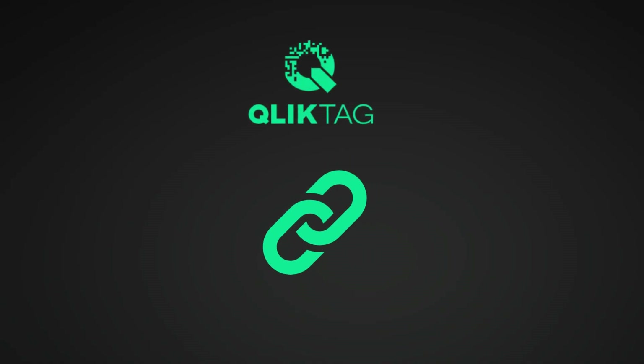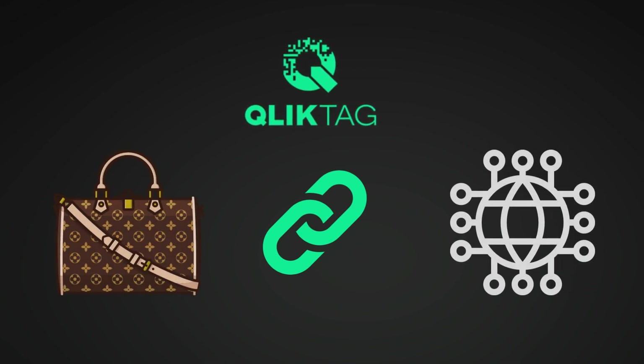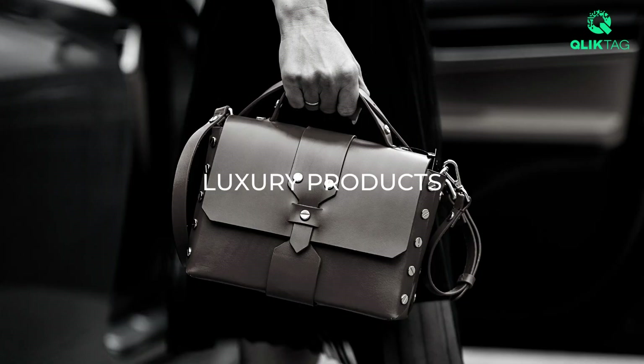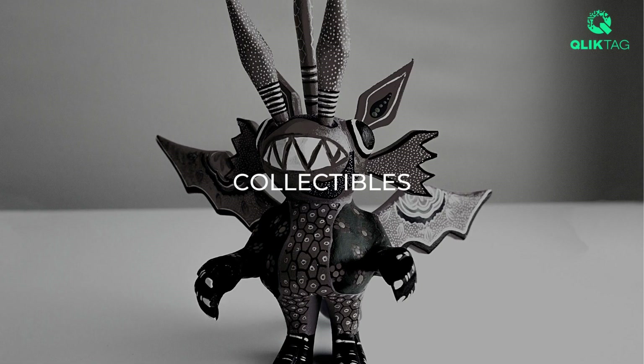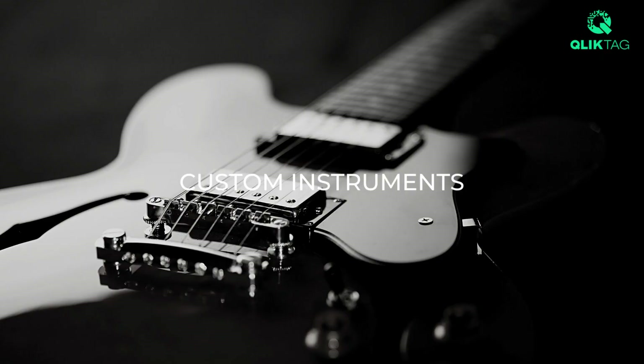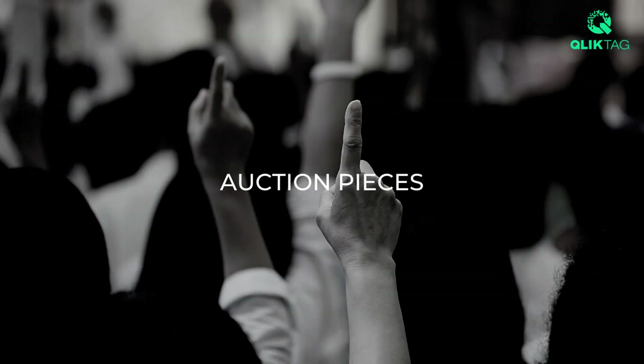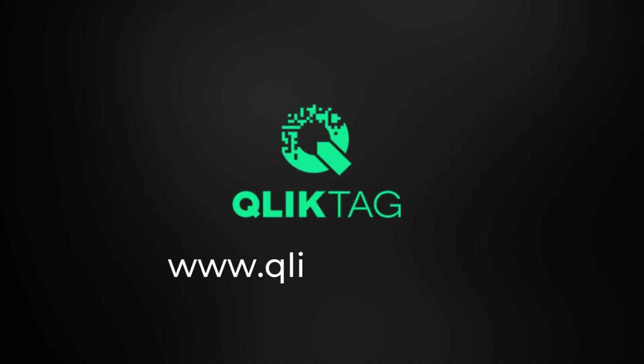ClickTag ensures the digital links between your items in the physical world and their representation in the digital world are unique, unclonable, verifiable and can only be activated in the presence of the physical product. Create a new generation of unique digitally augmented physical products, collectibles and assets using secure, unclonable and verifiable printed electronic tags with ClickTag.